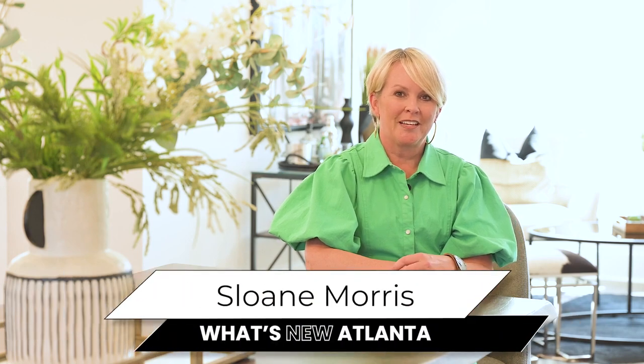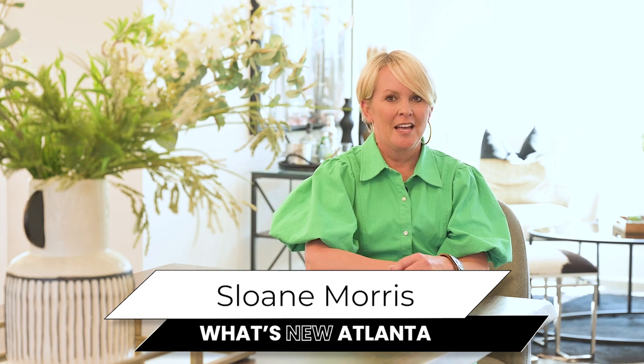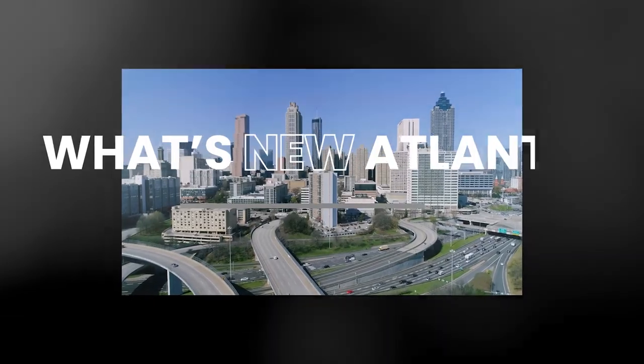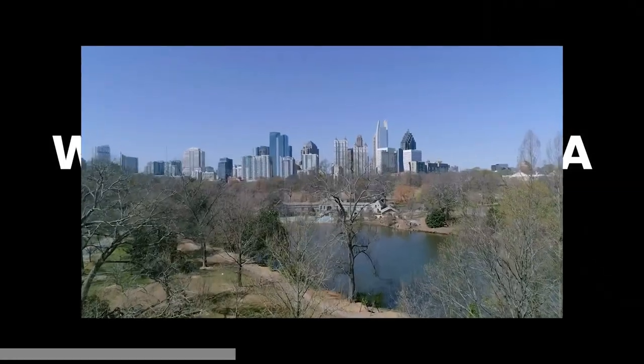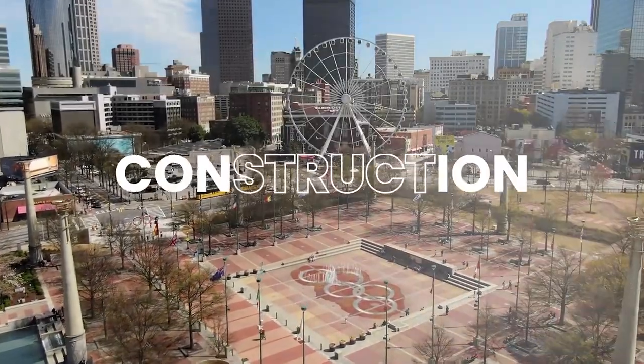Hey, I'm Sloane Morris with What's New Atlanta, where you can learn about new construction communities that nobody else knows about. I am in the heart of downtown Alpharetta today and cannot wait to show you what they have to offer. Super excited to be back out here with Sarah today with the Providence Group and their beautiful new model in the heart of downtown Alpharetta in the Maxwell community.